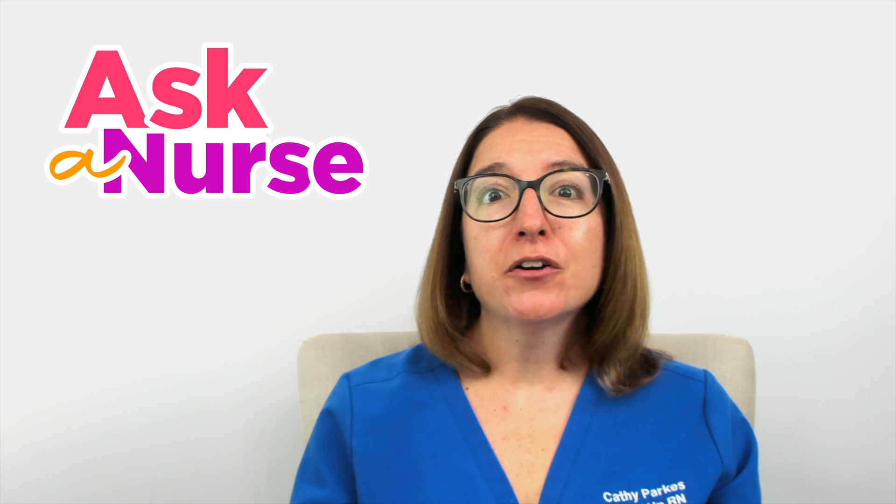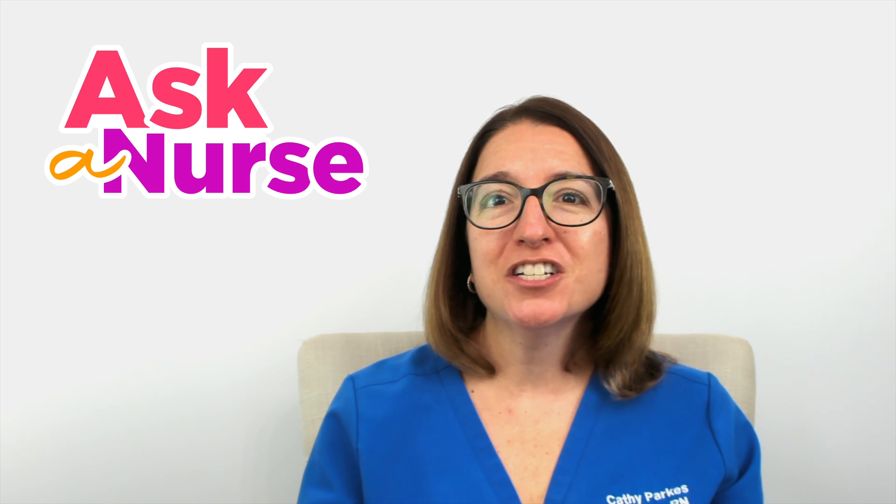That is it for this episode of Ask a Nurse. I hope this information has been helpful for you. If you have other topics or health-related questions that you'd like me to address in a future episode, then definitely leave those in the comments. Stay informed and stay well.